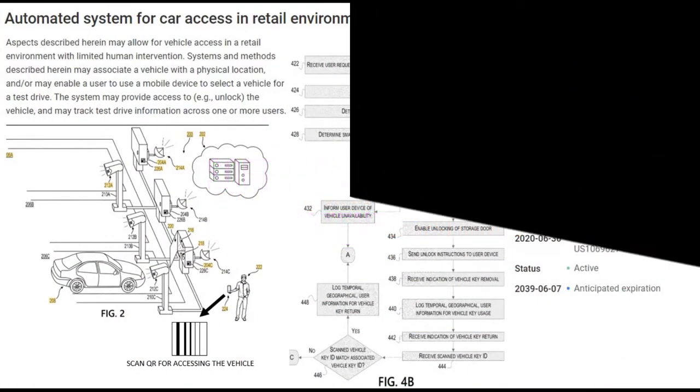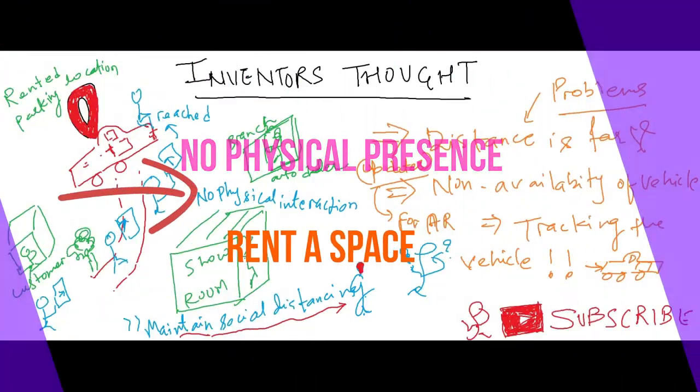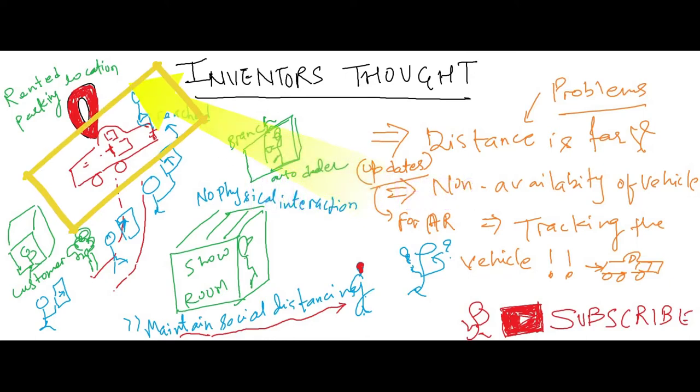Due to unavailability of a human assistant — that is, an auto dealer — and space availability for parking, it is difficult to attend a customer for their choices. Vehicles can be kept at a warehouse or any other rented location.